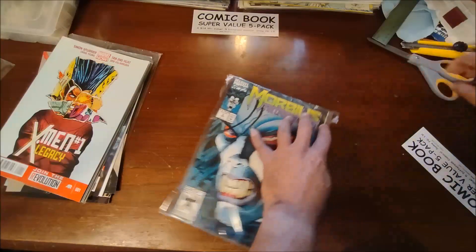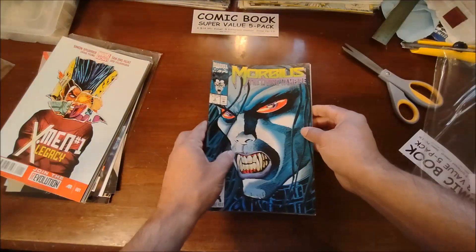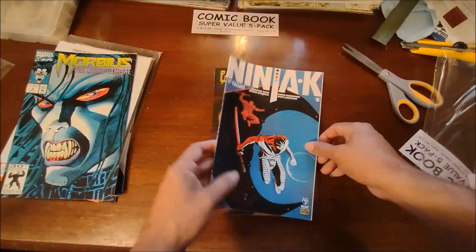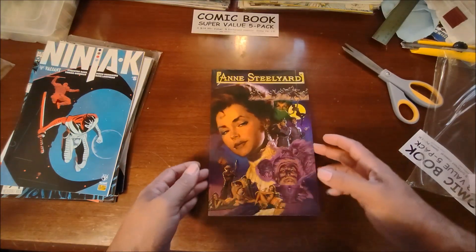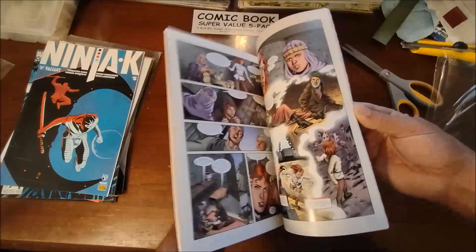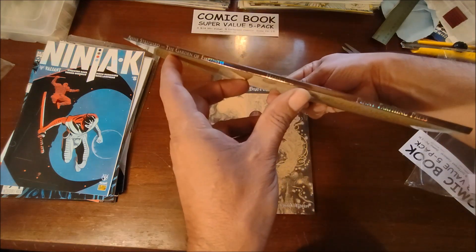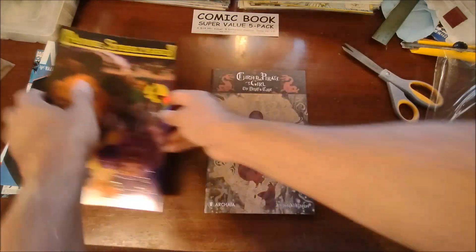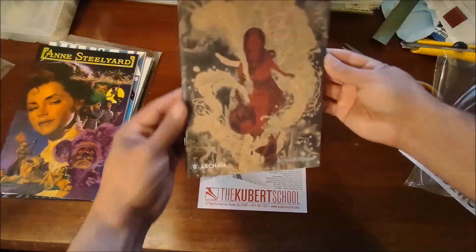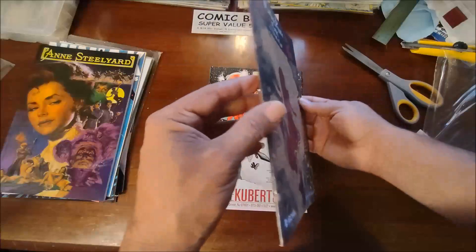Now let's see what we've got in the last pack — I grabbed this one because it had a trade paperback in it. We got Morbius the Living Vampire number two, Ninjak by Valiant number five, and then we have the Ann Steelyard trade paperback by Barbara Hambly — pretty much brand new, never been read. It's 'Ann Steelyard: The Garden of Emptiness' by Penny Farthing Press. Then we have 'Cursed Pirate Girl: The Devil's Cave' by Archaia — very heavy card stock, thick book, very nice binding.